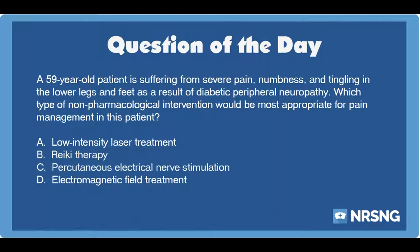The answer is C. Percutaneous electrical nerve stimulation. Diabetic peripheral neuropathy can cause severe pain and nerve dysfunction in the extremities. The patient with this condition may need pain management methods, which could be through medications or through non-pharmacological methods such as nerve stimulation.